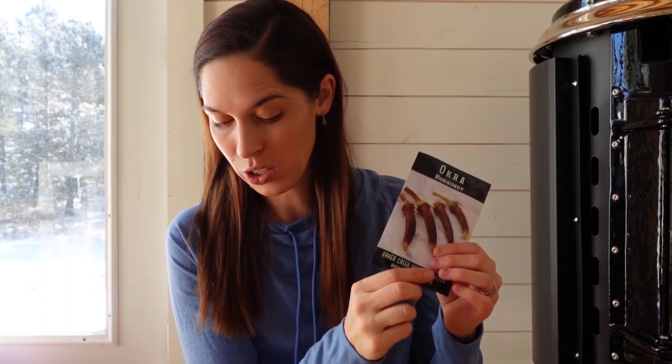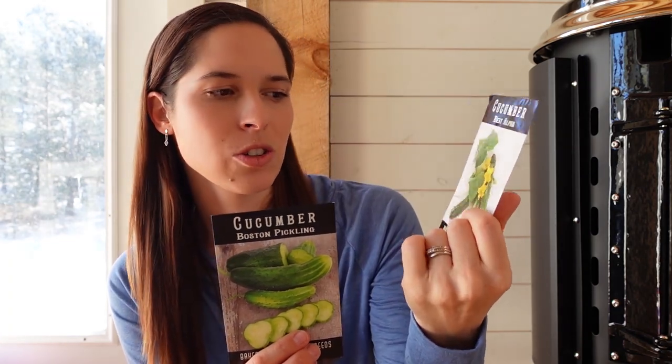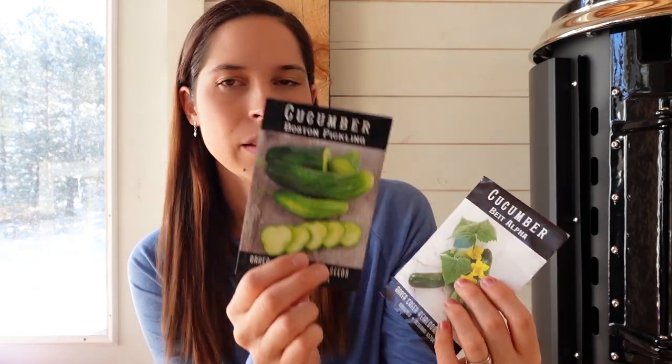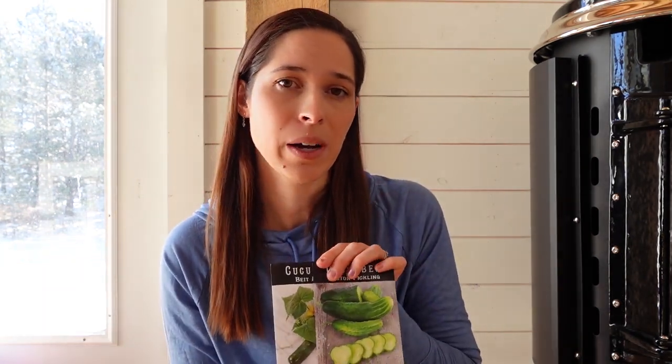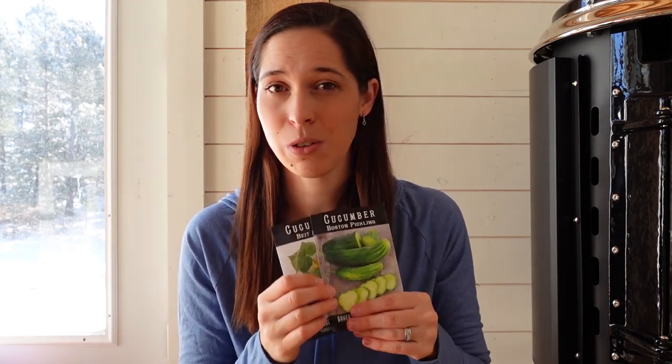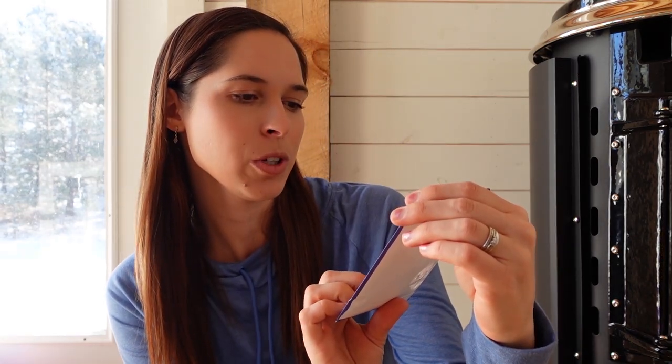I ordered some burgundy okra — I'm not really sure why other than I probably thought it was pretty. I have not yet successfully grown okra here, so that'll be a new one. I've also got two types of cucumbers: one we really like because they're juicy and don't get very big, and one is a pickling cucumber since we make all our own pickles. I don't have any luck growing cucumbers here because it's way too dry, but I'll have a hydroponic setup in my greenhouse this year. There's also a free snap pea seed that Baker Creek included with the order — we'll try it.